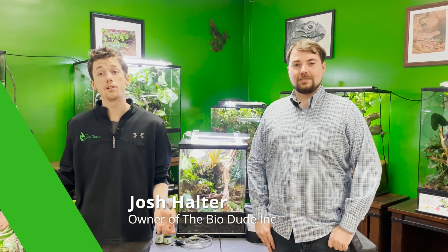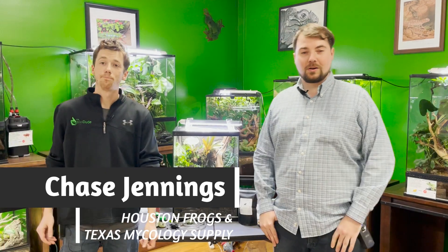Hey guys, how's it going? It's me, Josh Halter, owner and founder of the BioDude. I'm at the BioDude Houston. You can come visit my store Monday through Friday 9 to 4, Saturday 10 to 2. Be sure to check out my website, hit that like and subscribe button, and I have a very special guest with me today. Hi, I'm Chase with Houston Frogs.